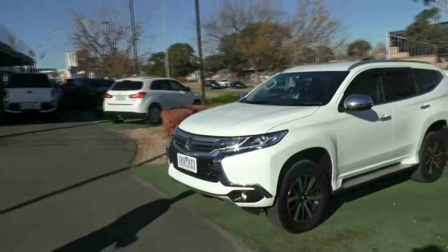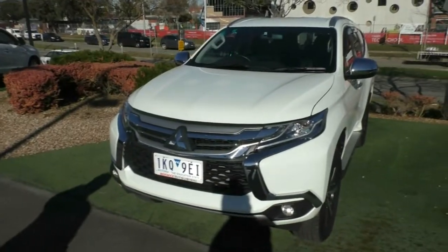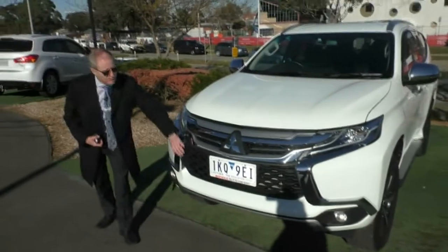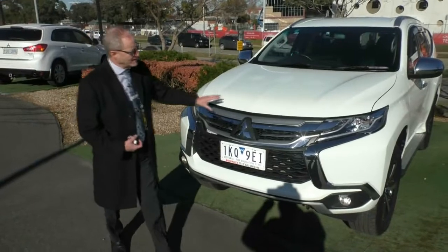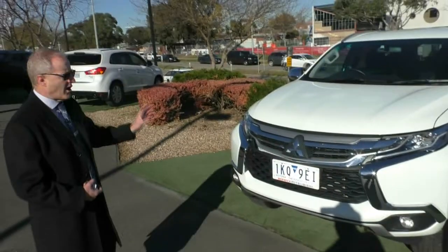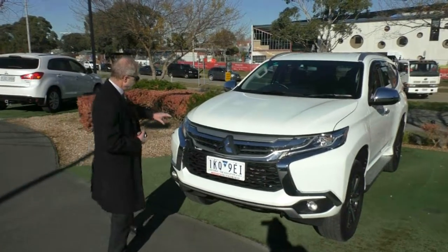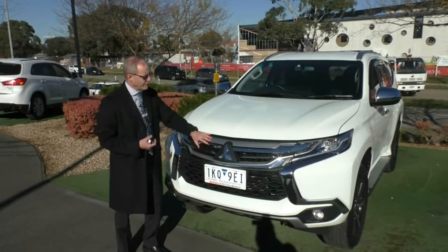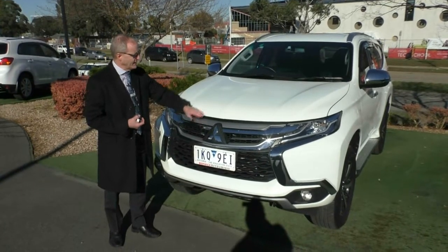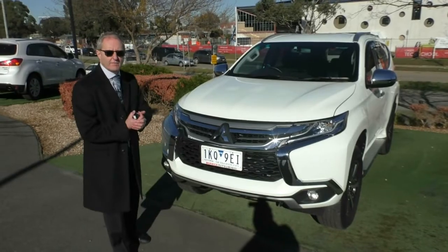As you can see, it's a beautiful, very stylish looking vehicle. This design is what Mitsubishi calls its dynamic shield. What I particularly love about it is it is striking in its appearance. Not only is it stylish, but it's also shaped this way to minimise — to maximise fuel economy — but also to make the vehicle pedestrian safe. All part of the ANCAP 5-star rating.